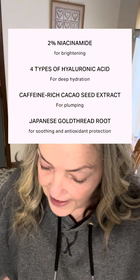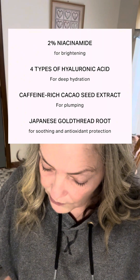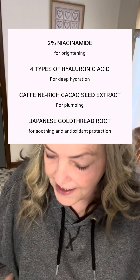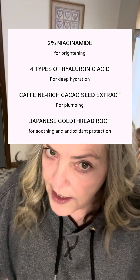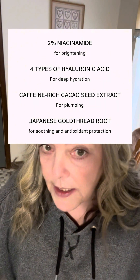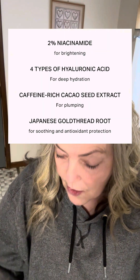This is what it looks like — you can see it separating here, so you really need to mix this up before you put it on your face. This is actually two percent niacinamide, it has four types of hyaluronic acid, it has caffeine, rich cocoa cacao seed extract, Japanese gold thread root — no idea what that is, but it must be good. It's also pH balanced.